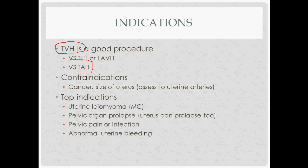But versus a total abdominal hysterectomy, TVH — total vaginal hysterectomy — is recommended because TVH has been shown to have less infections and also less pain than total abdominal hysterectomy.